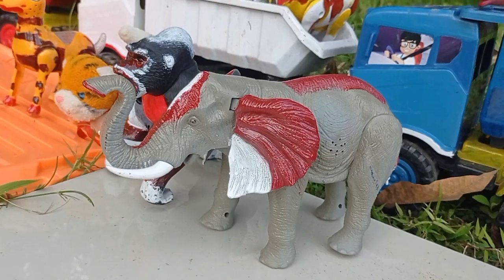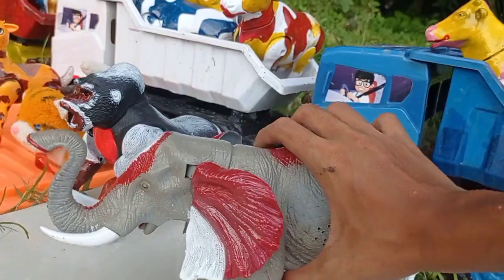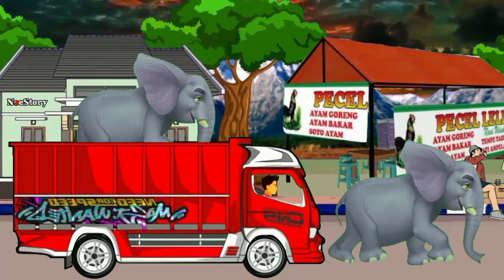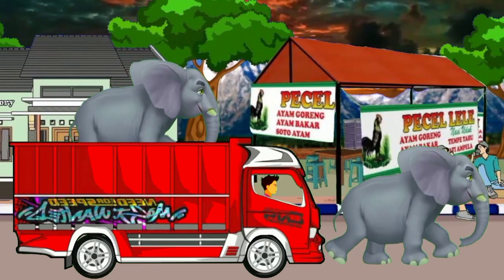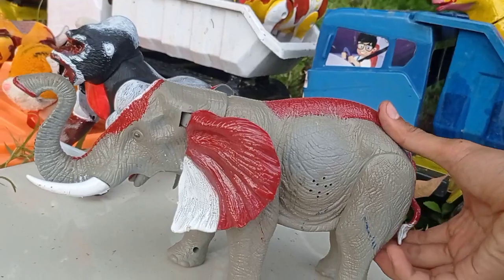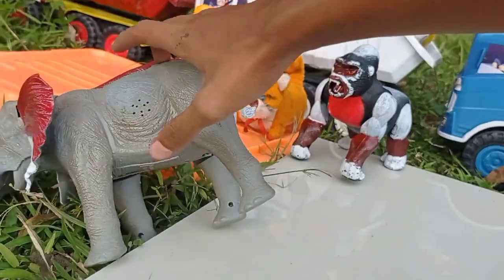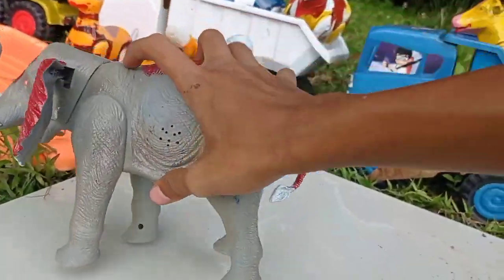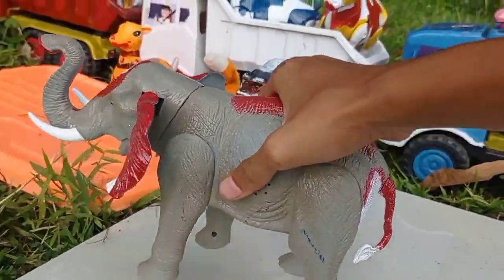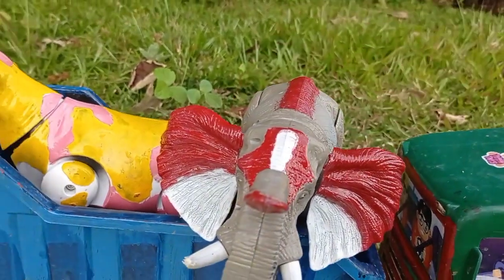Wow lihat teman! Dan di sini ada yang besar sekali teman, wow, gajah! Induk gajah Afrika teman, wow wih mantul! Wah gajahnya meramuk teman, langsung kita angkut ke dalam mobil, teruk teman, gajahnya meramuk wow!